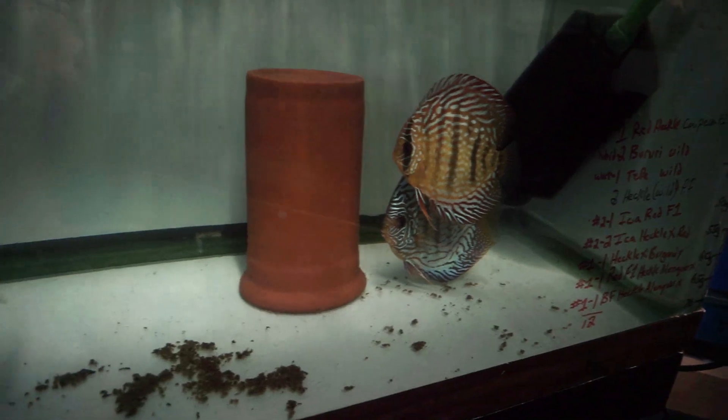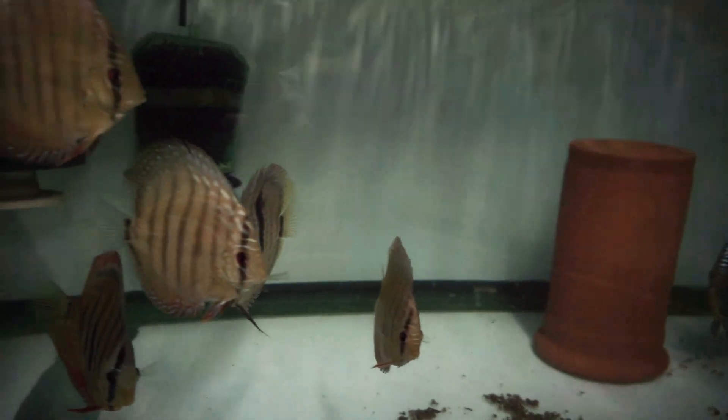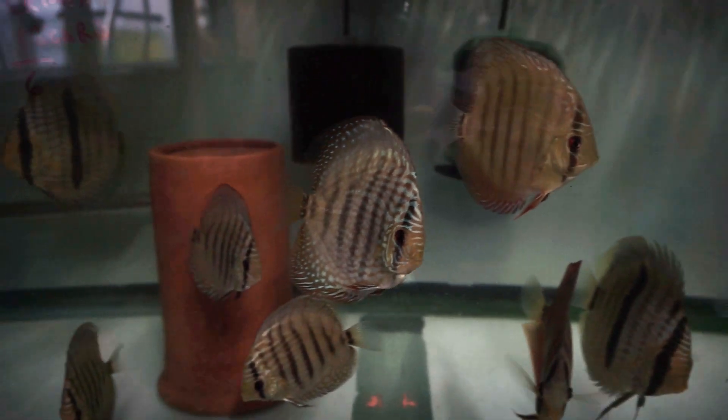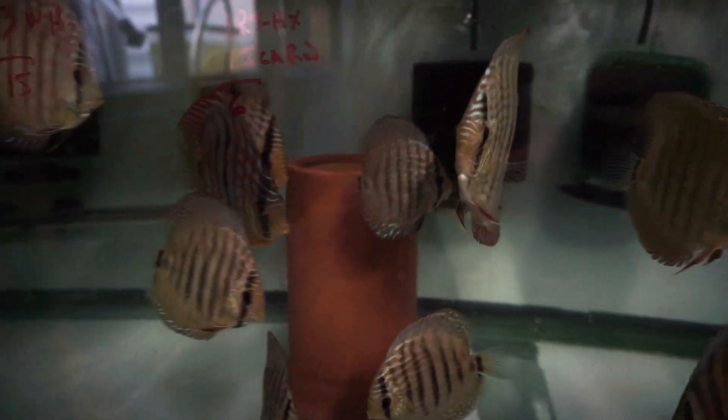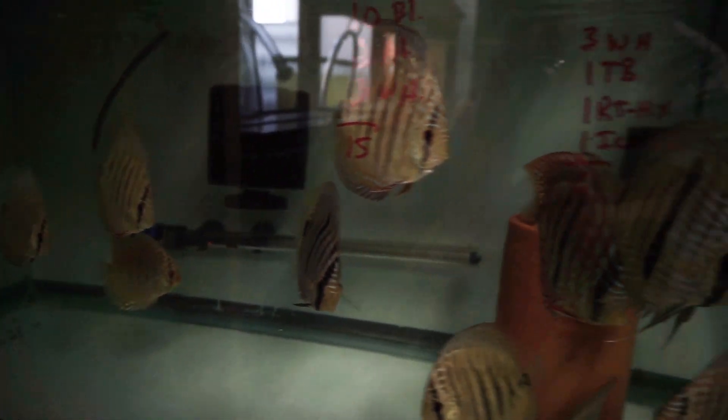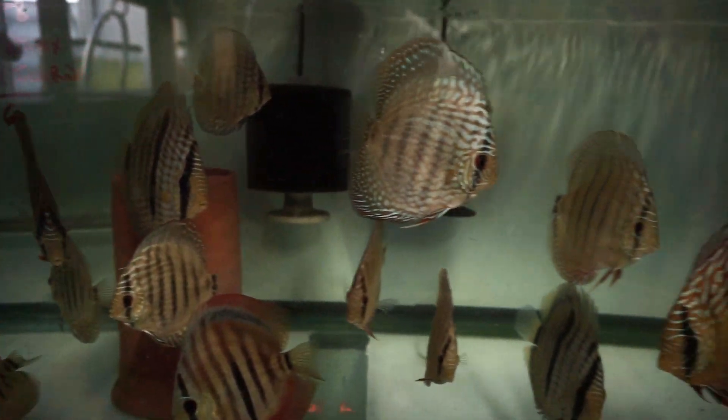Today we're going to talk about water. I did a video a while ago and I've gotten questions on how I treat my water and why I do it the way I do. I've changed a lot since that last video. So the first question: what is better, hard or soft water? Personally I don't think it matters. For just keeping fish, I would keep them in tap water. The only reason I use soft water is to breed certain species, mostly Amazonian, especially the wild fish.